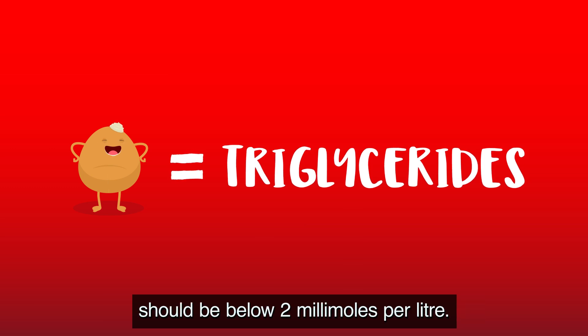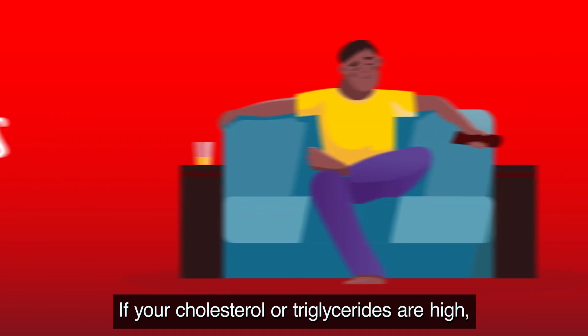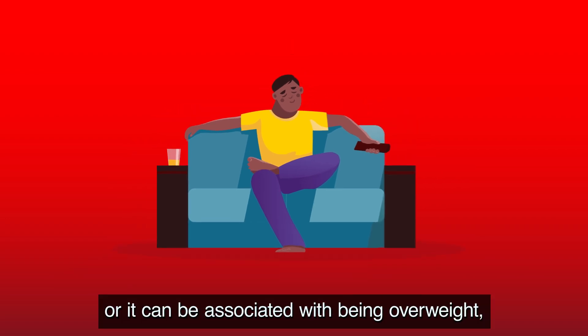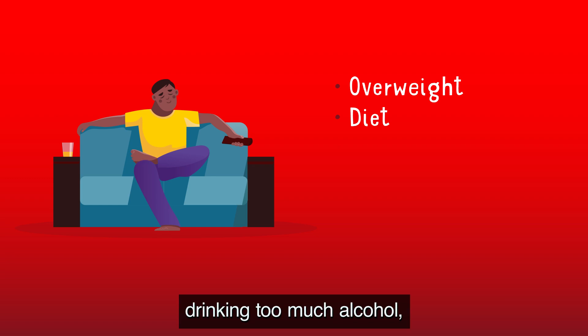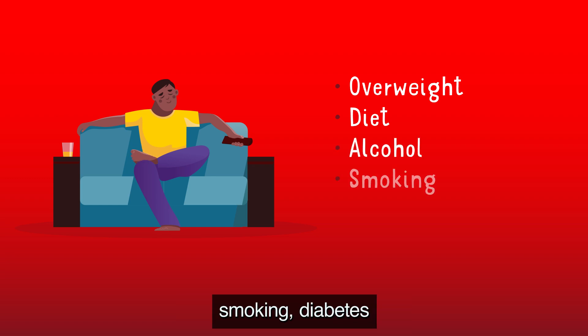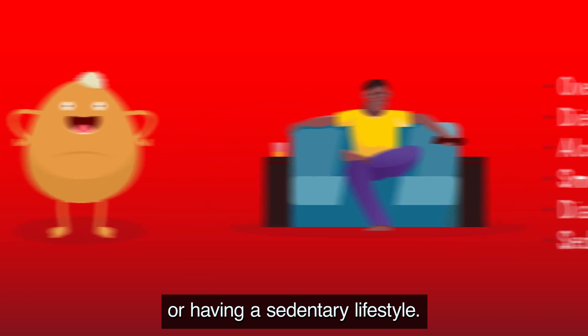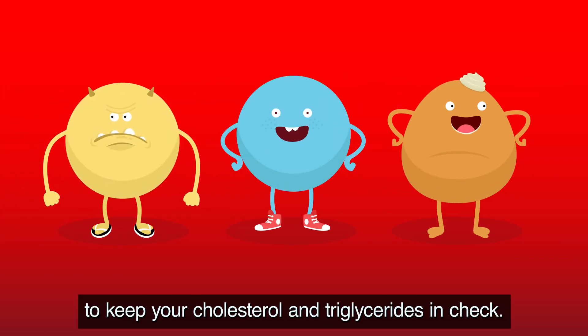If your cholesterol or triglycerides are high, this can be genetic, or it can be associated with being overweight, an unhealthy diet, drinking too much alcohol, smoking, diabetes, or having a sedentary lifestyle. If your levels are a little high, there are loads of things you can do to keep your cholesterol and triglycerides in check.